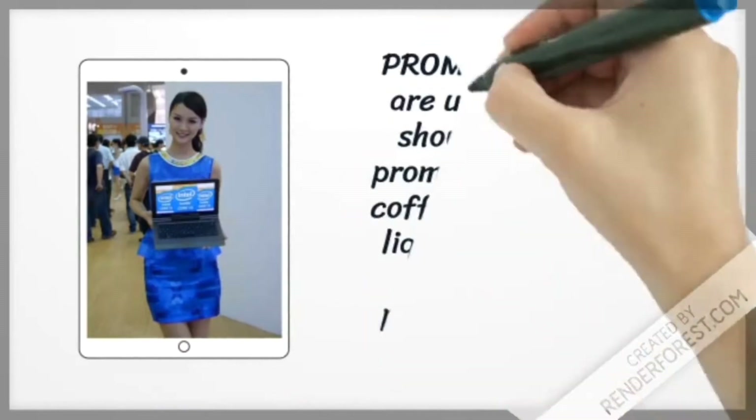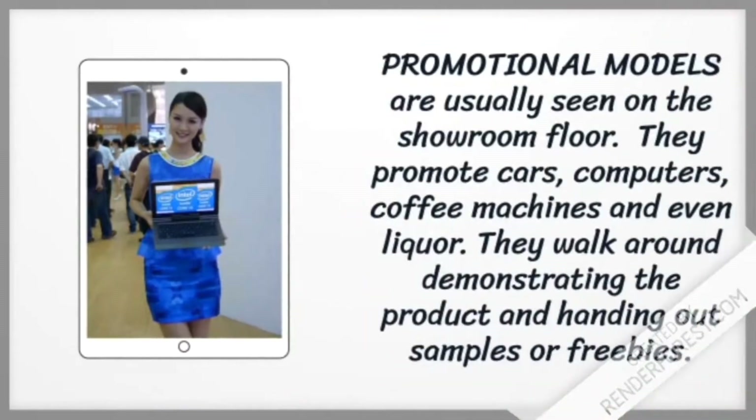Promotional models are usually seen on the showroom floor. They promote cars, computers, coffee machines, and even liquor. They walk around demonstrating the product and handing out samples or freebies.